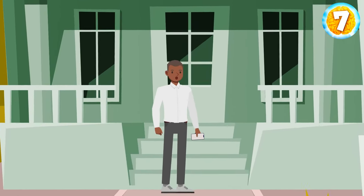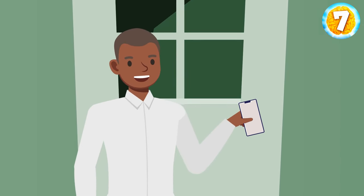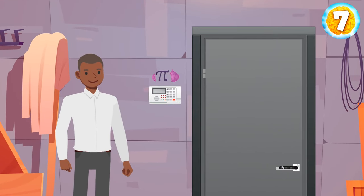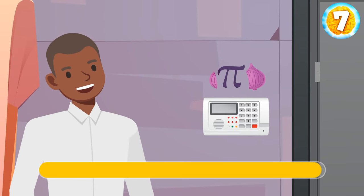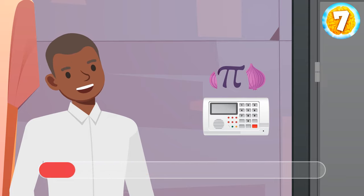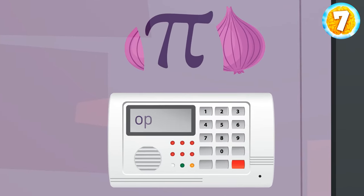After solving this case, Brandon received a message: 'Congratulations, you've passed the first stage. See you in the basement.' Brandon went downstairs and faced a combination lock. Now he needs to open the door to move on to the next level of his job interview. Can you help him crack the code? Take a look at the note near the door — it's a hint. The correct password is 'opinion.'